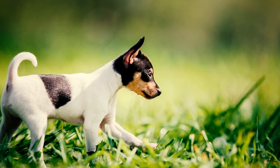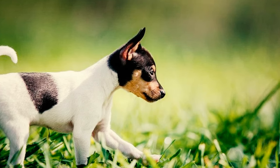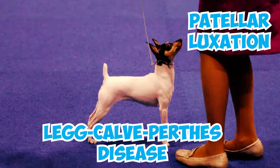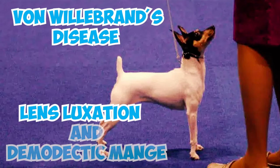Number 21: Like any other dog, toy fox terriers can also be susceptible to specific health issues. Some of the health concerns to be mindful of in this breed include patellar luxation, Legg-Calvé-Perthes disease, Von Willebrand's disease, lens luxation, and demodectic mange.